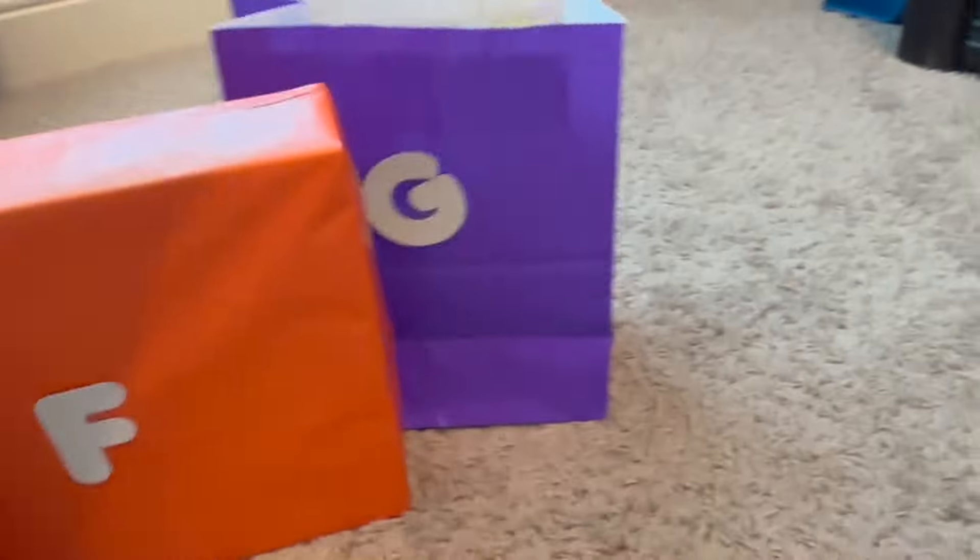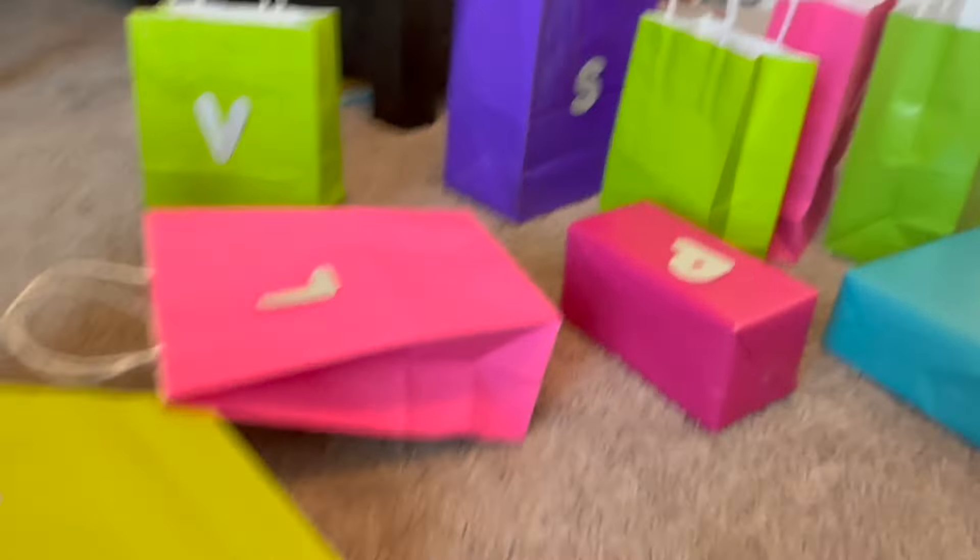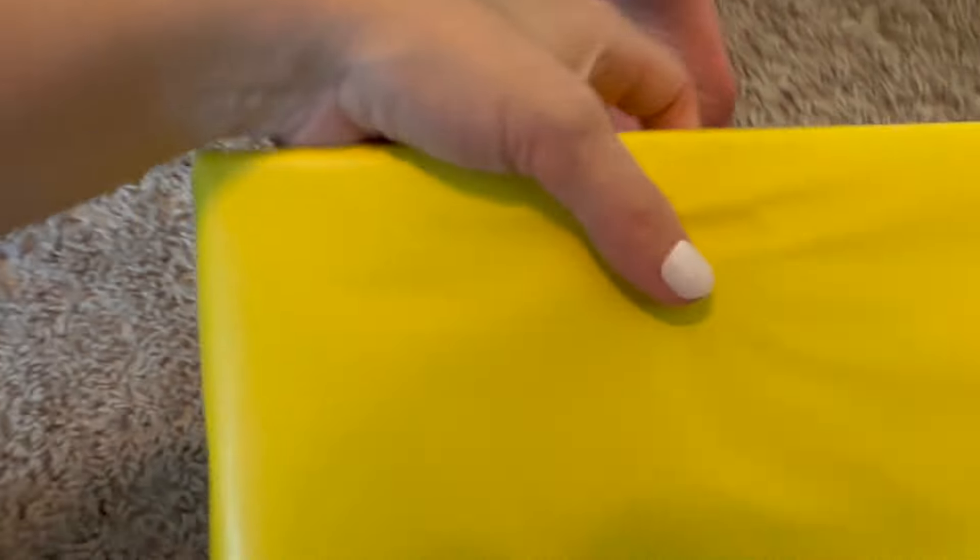A, B, C, D, E, F, G, H! I! H, I! J! Judo! Here we are! K!